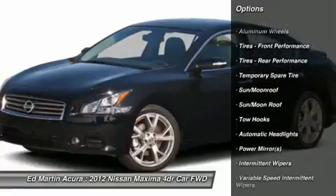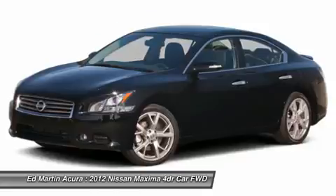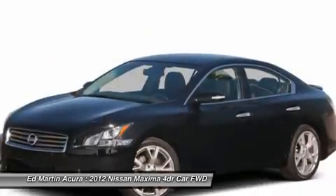Adjustable steering wheel, power steering, aluminum wheels, cruise control, four-wheel disc brakes, keyless start, keyless entry.